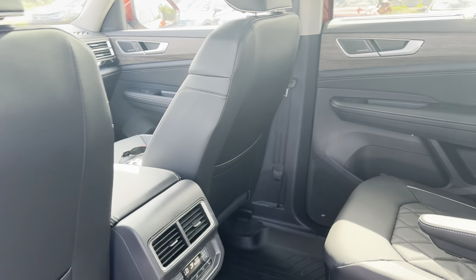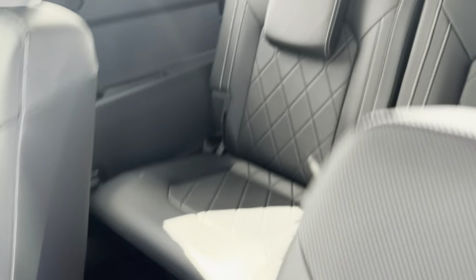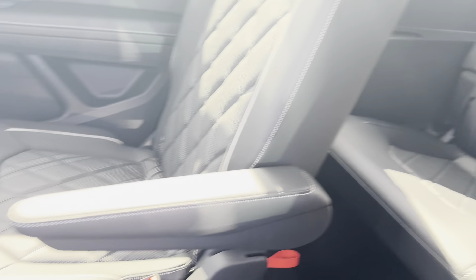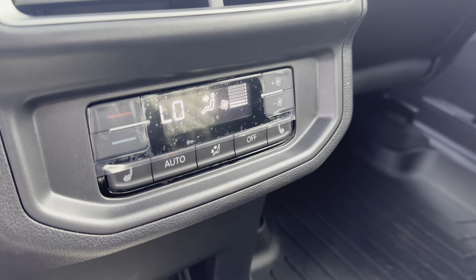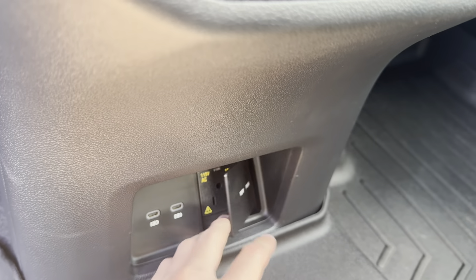On the inside we have this beautiful Titan Black leather interior with white stitching. There's our third row there. In the back here we have heated rear seats with our own climate control system, two USB-C chargers, and a 115-volt charger.